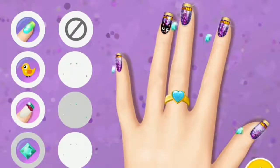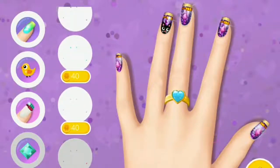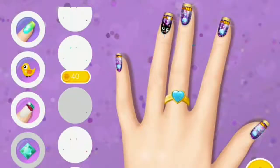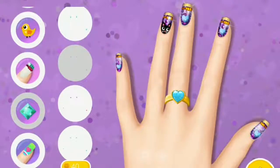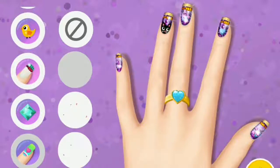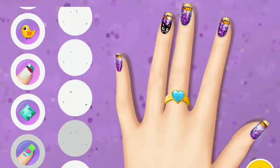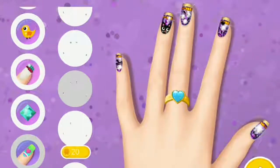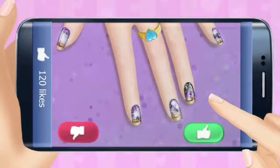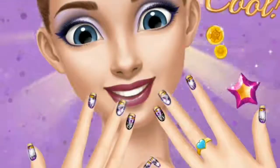Lovely! Wow, shiny! Bling bling! Do you like it? Yay! These are perfect! Thank you!